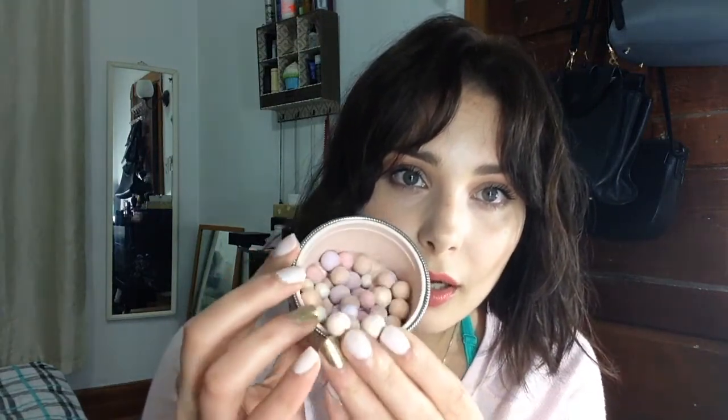Here you see some color correcting pearls: you have the lavender and the pink, and lots of beige gold pearls as well. They don't have much pigment but they will give your skin a little bit of a golden glow. So for the summertime, these are my pearls.